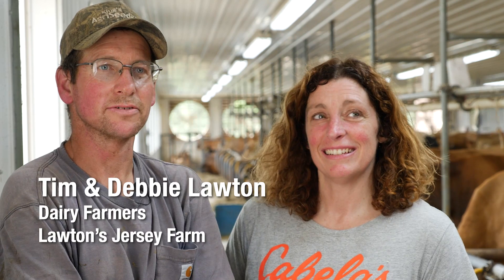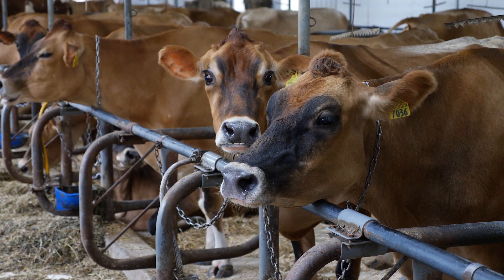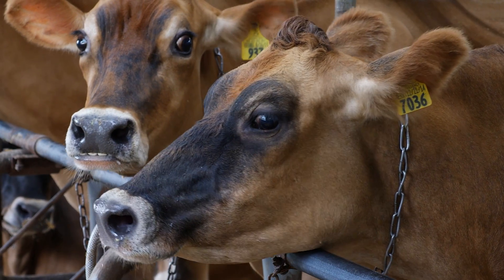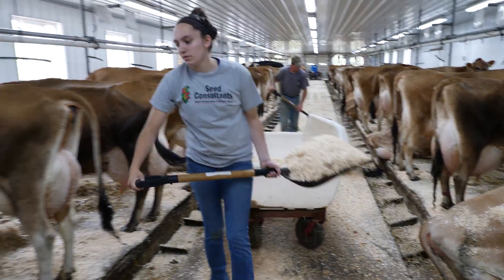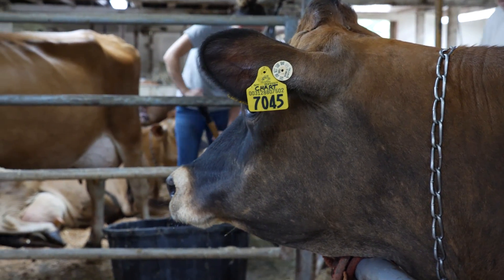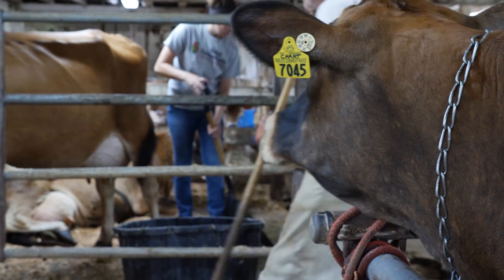Tim and Debbie Lawton in Newark Valley at Lawton's Jersey Farm — about 80 milking cows and close to a hundred mature cows. We're small but we try to do the best we can with every animal. If there's something we can do with the stalls or the facilities to make it better for the cows, that interests us.